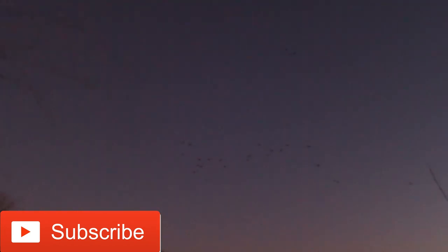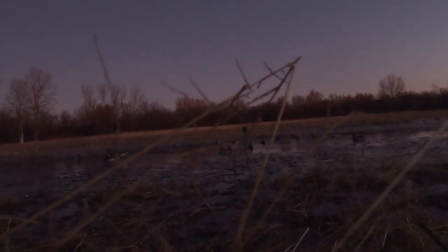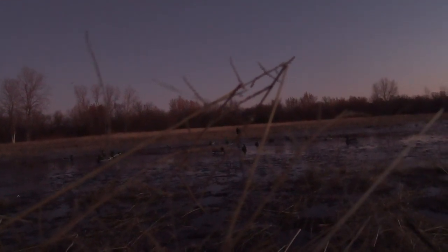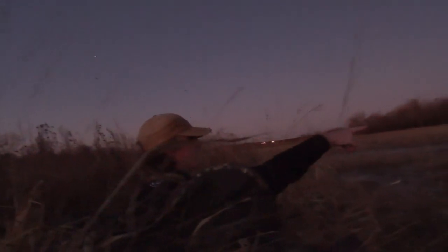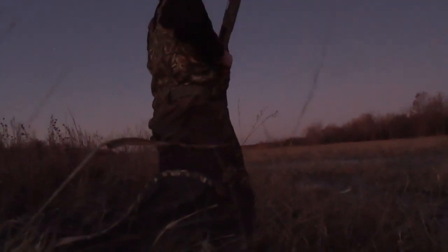Sitting here doing the intro and Cade says we got teal that just lit in the decoys — could be on, boys! That a boy — doubled, tripled! You tripled? Yeah, I shot one on the water, got one way up there. Dang son, that's what I'm talking about!